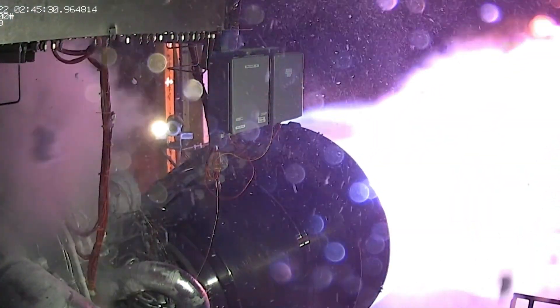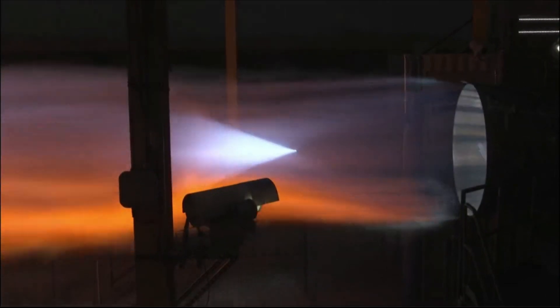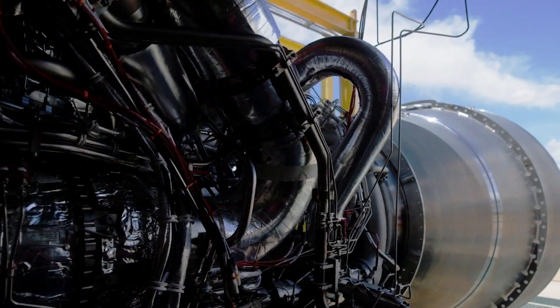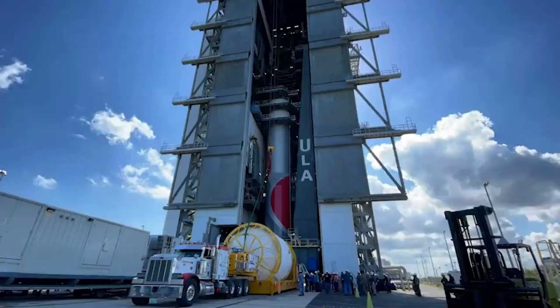It has been over a decade since the BE-4 engine began development. In the time since then, there have been quite a few setbacks along with important milestones — something you would expect when attempting to create a next-generation rocket engine hoping to power multiple future launch vehicles. All of which has led up to the engine's most important test yet: Vulcan's first flight.